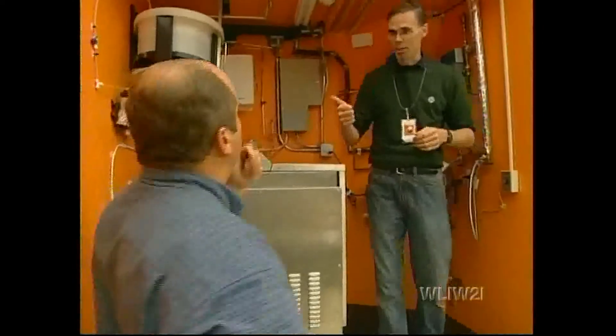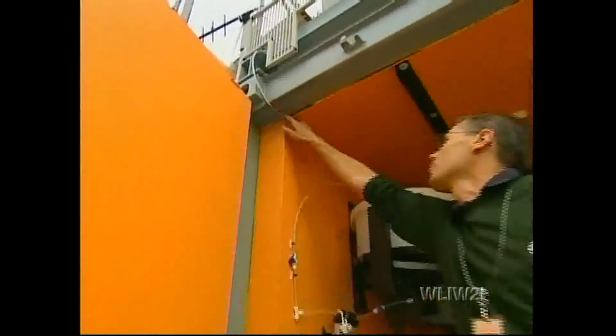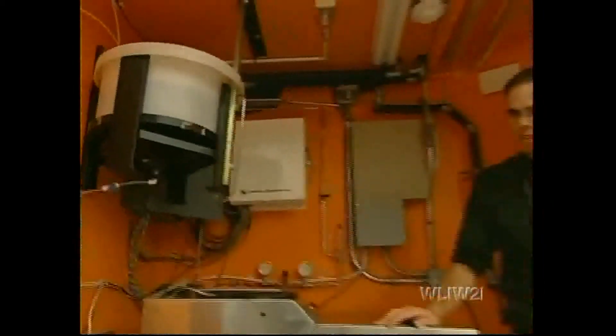And we're going to use that electricity in the house. So the byproduct of that is electricity and water, as we discussed. What we're going to do is harness that water right from the fuel cell, and it's going to drain right back down into the tank where we began the whole process. So now you're back to the beginning of the cycle and it's complete. Exactly. Amazing.